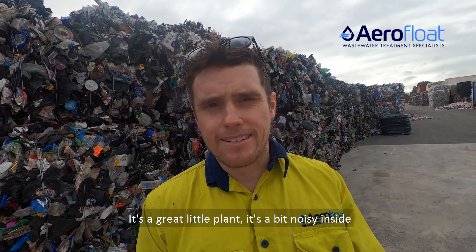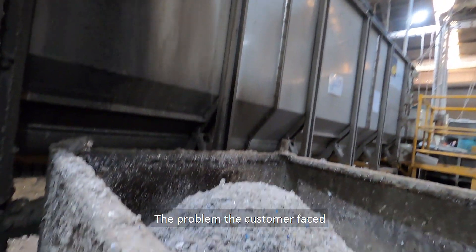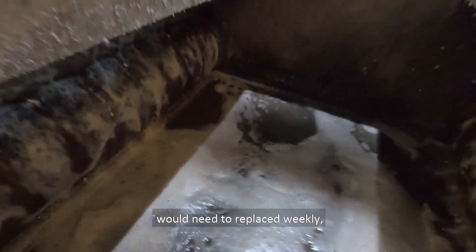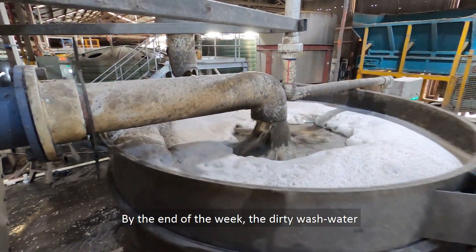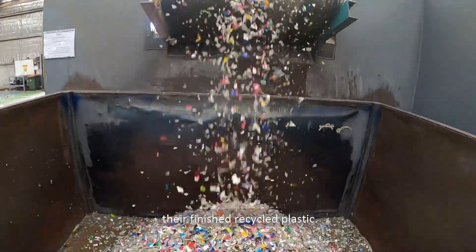It's a great little plant. It's a bit noisy inside, so I'll talk you through it. The problem the customer faced was that 70,000 litres of wash water would need to be replaced weekly, costing downtime and having environmental impacts. By the end of the week, the dirty wash water impacted machinery and, most crucially, the finished recycled plastic.